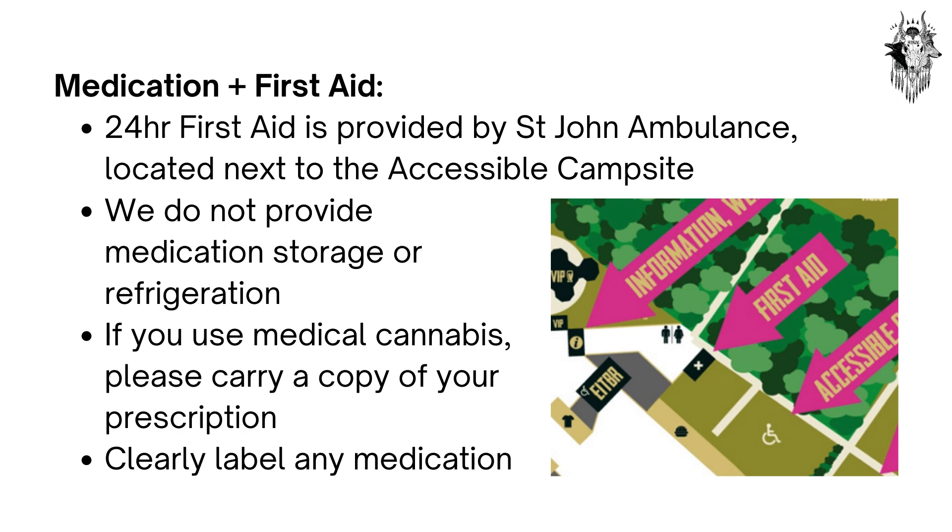Medication and First Aid. A 24-hour first aid service is provided by St John's Ambulance, located next to the accessible campsite. Unfortunately, we do not provide medication storage or refrigeration. If you use medical cannabis, please carry a copy of your prescription. Clearly label any medication.